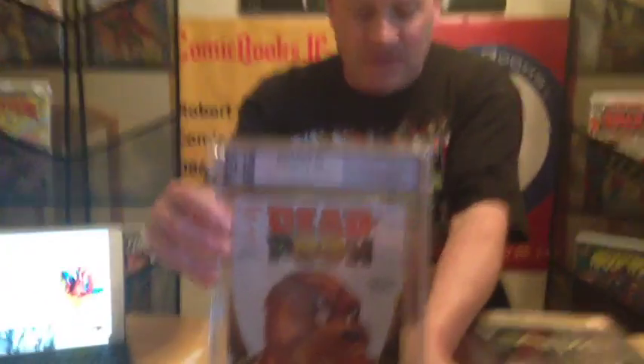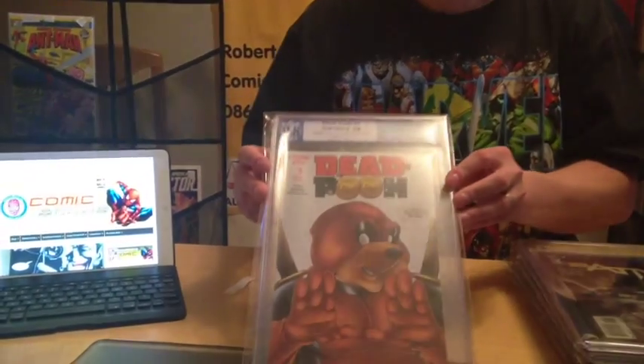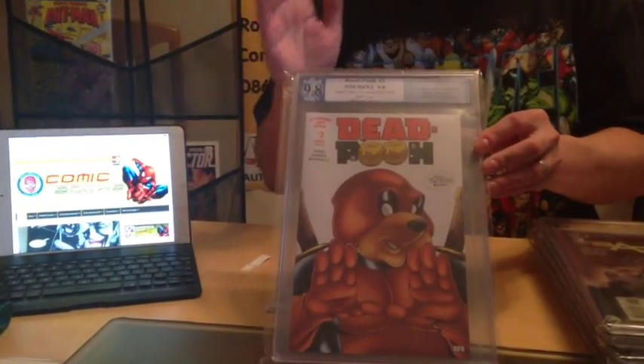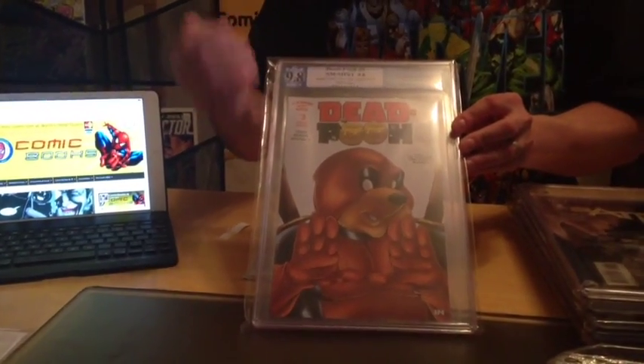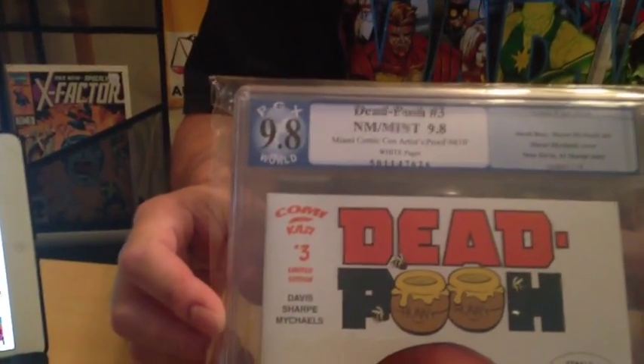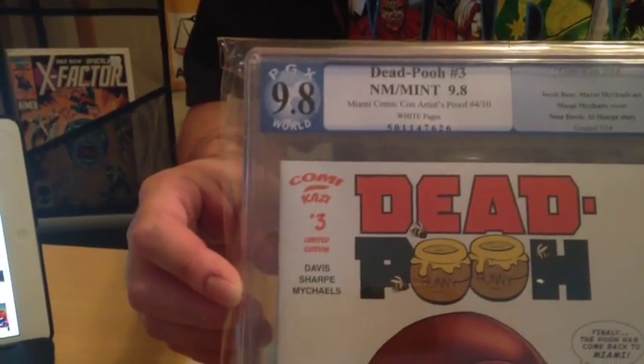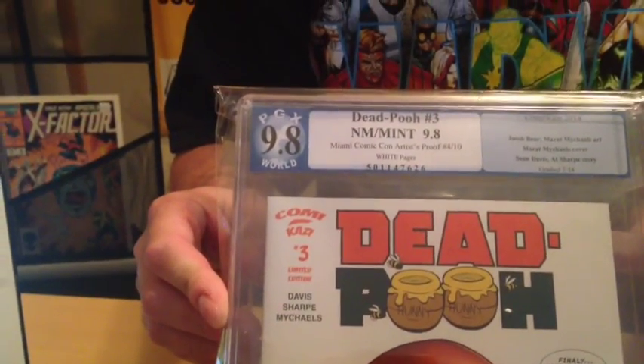Here's a book I bought on my own simply because Deadpool will always be and always has been a popular character. I thought this was kind of cute — kidsy books are really popular right now. The reason I got this is because there are only 10 in existence. It says artist proof 4 of 10, and it's a slabbed 9.8. This was a book I just wanted for my own personal collection. Keep in mind that I am a collector first, business person second. There are some books I may have overly priced on purpose because I really don't want to get rid of them — that's me as a collector.